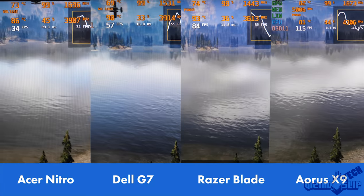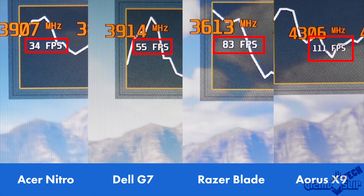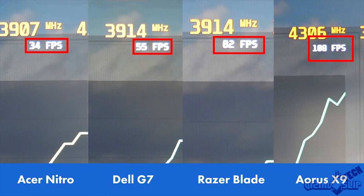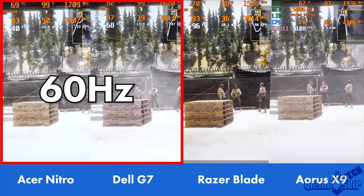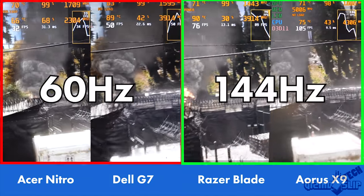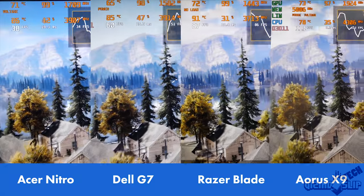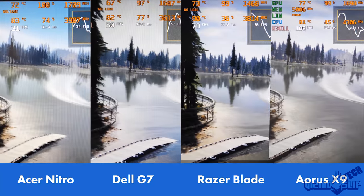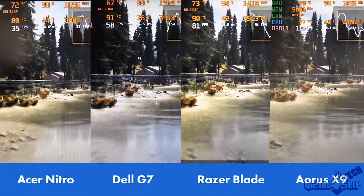Which is particularly impressive because we're hitting 4.3GHz constantly on the CPU. In this initial test, we hit 34 frames per second with the Nitro, the Dell G7 manages 55, the Razer Blade hits 82, and the Aorus X9 hits 110 FPS on average. The two cheaper laptops only have 60Hz screens, while the Razer Blade 15 and Aorus X9 both have 144Hz displays. Far Cry 5 heavily utilizes the GPU in a very intense way, which amps up temperatures and makes it harder for the CPU to stay cool — because laptops traditionally share at least one heatsink across both the CPU and GPU.